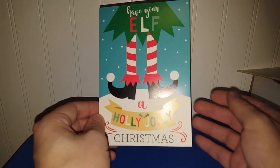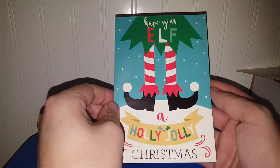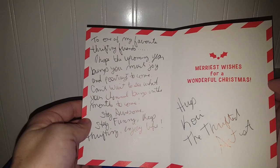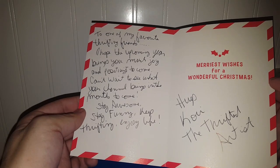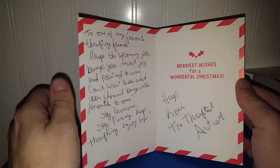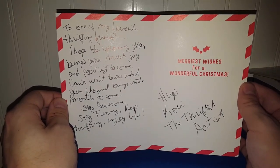Cory the Thrifted Artist sent her Christmas card — I just got it today, which is the seventh of January. It says 'Have Your Elf a Holly Jolly Christmas,' and inside she writes: 'To one of my favorite thrifting friends, I hope the upcoming year brings you much joy and positivity. Can't wait to see what your channel brings in the months to come. Stay awesome, stay funny, keep thrifting, enjoy life. Hugs, Cory the Thrifted Artist.' Well Cory, I truly appreciate your kind words.